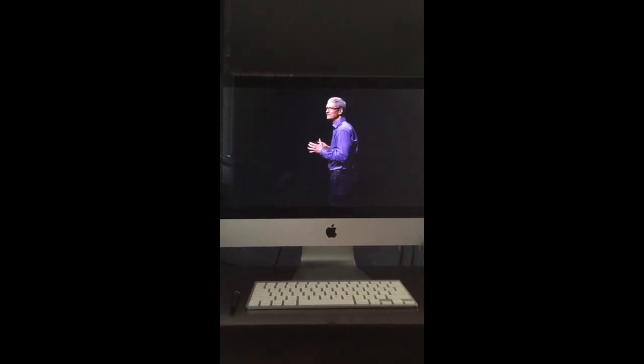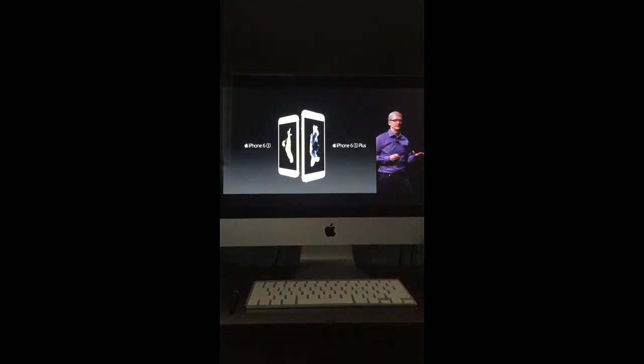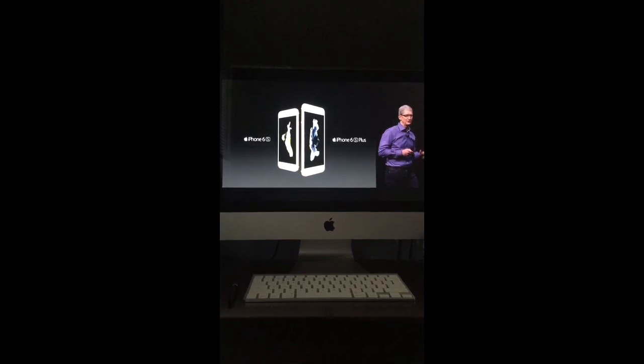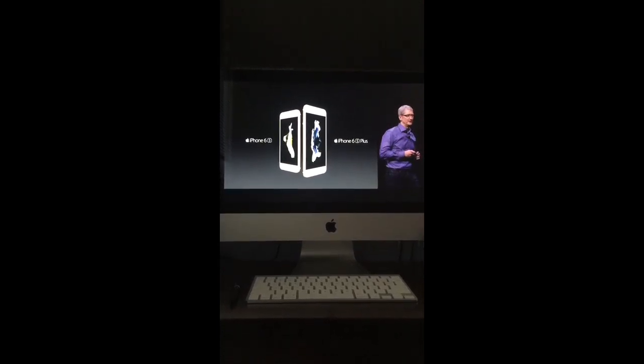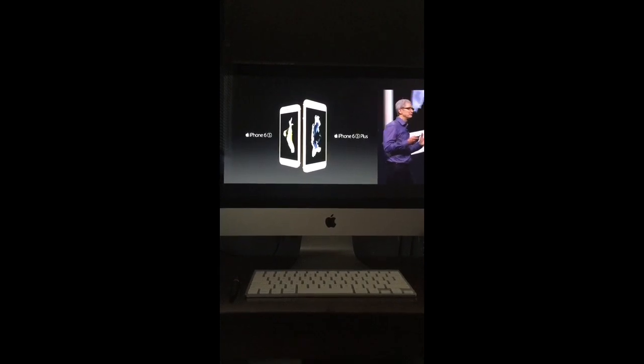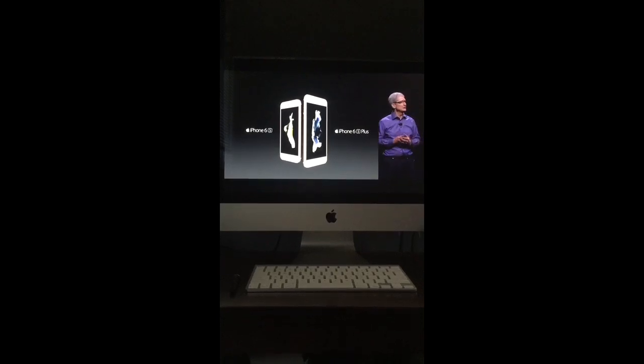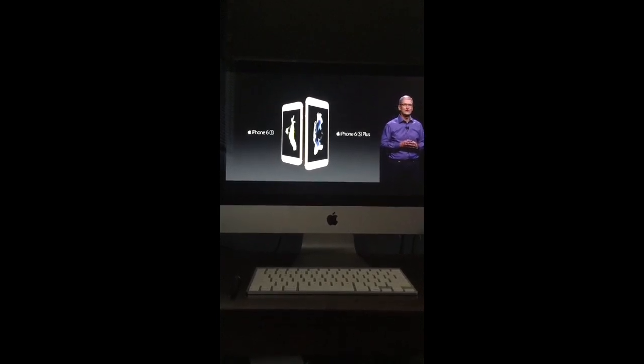We are driven to innovate at Apple — you've seen that all morning. And no product is more about innovation than the iPhone. From the very start, the iPhone has been about bringing innovations that are really important in people's daily lives. And as a result, iPhone has changed the world.